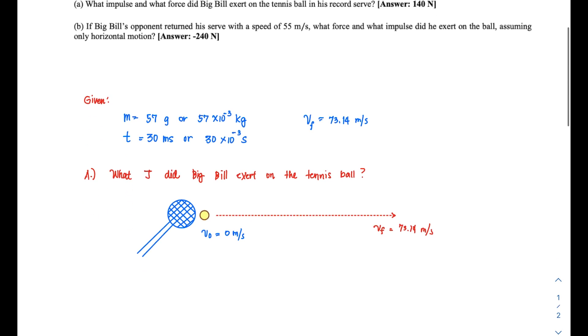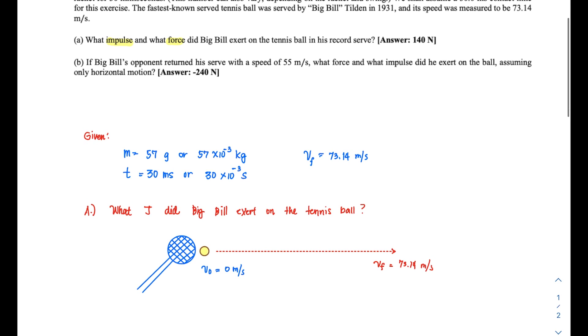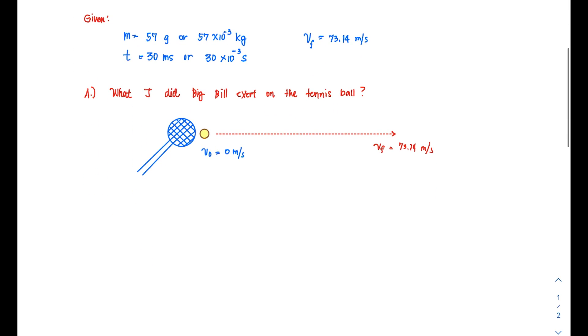Now that we have a grasp of the illustration, we are ready to solve the problem. We are looking for two quantities: impulse and force. Once you know one, you can directly get the other. The key equation to remember is the impulse-momentum theorem.